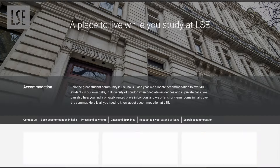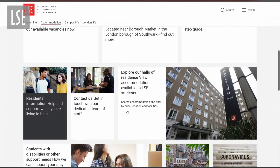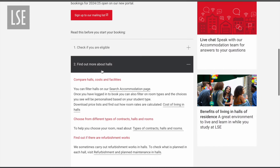First things first, let's browse through LSE's accommodation page. You'll find virtual tours to explore rooms and common spaces like gyms, receptions, etc. Note that intercollegiate halls are not LSE exclusive, so if you're someone who wishes to mingle with students from other unis, you can go for intercollegiate halls.